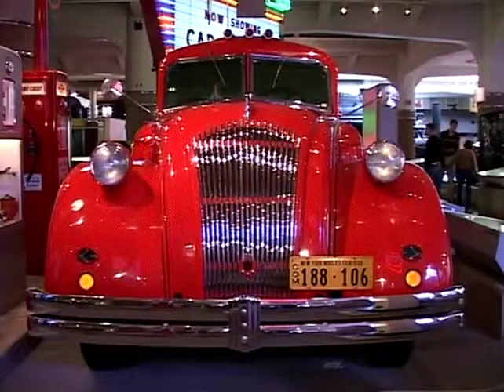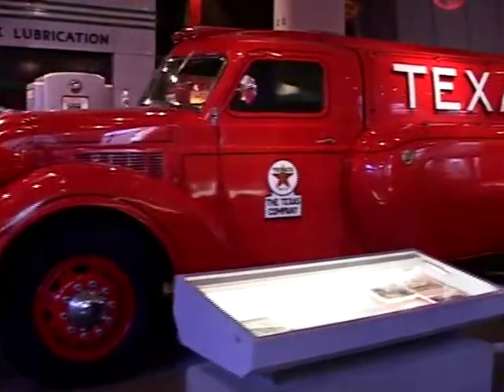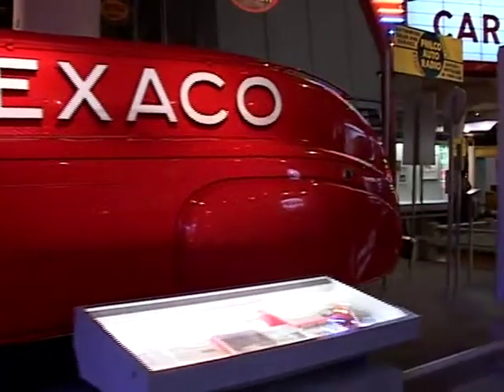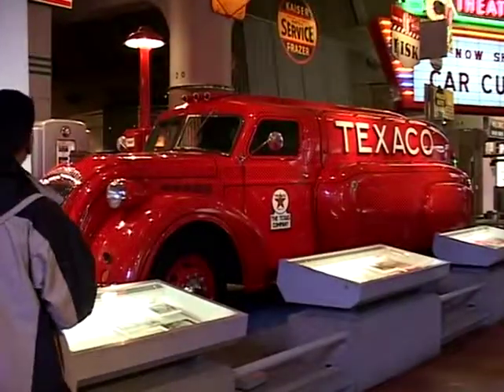Most of the gas stations back in the 40s, 50s, and 60s had tons of people out there. Texaco would have four or five guys come out, check your oil, check your hoses, check your air.